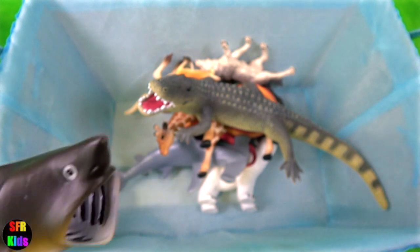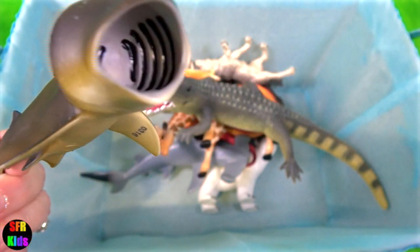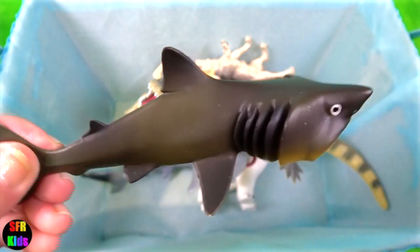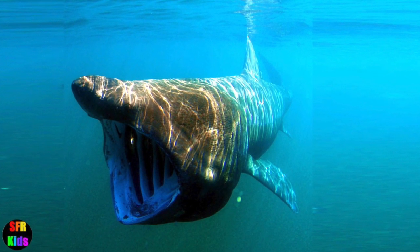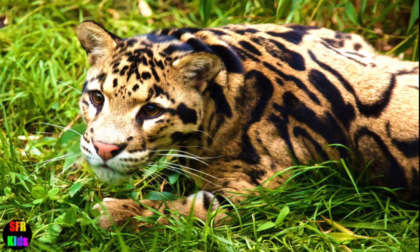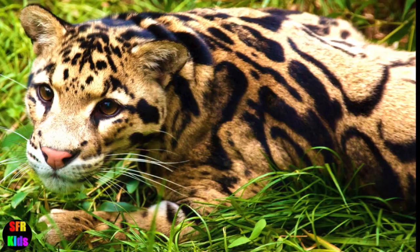The basking shark is a huge, sluggish shark. It floats around and slowly swims at the surface. Despite its size, it feeds on plankton. It has tiny teeth and very long gill slits. The clouded leopard is a rather short-legged cat. It has a long head and large upper canine teeth that are proportionately longer than those of any other cat.